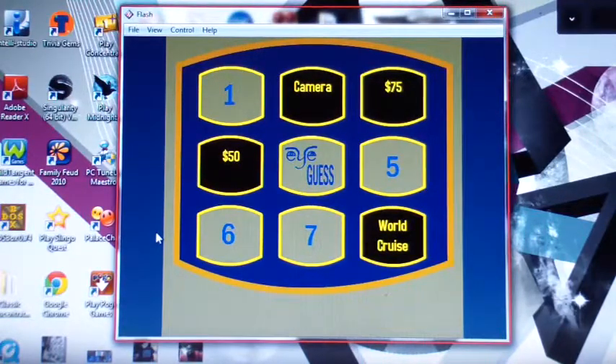Wait, isn't it four more though, Rodney? No, it's just three, because there's a stop symbol in one of them. The iGuess doesn't count? The iGuess doesn't count, no. Okay, so just one, five, six, and seven. Right. Oh okay.